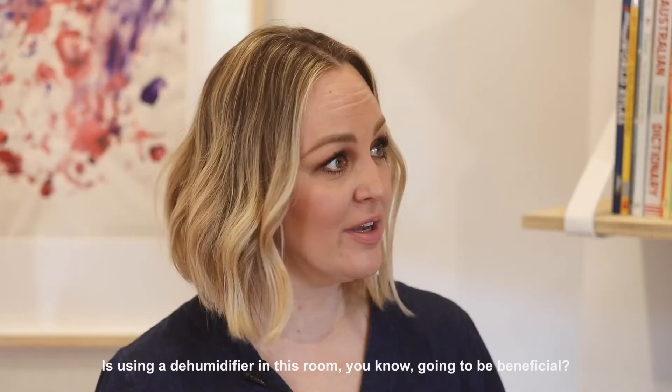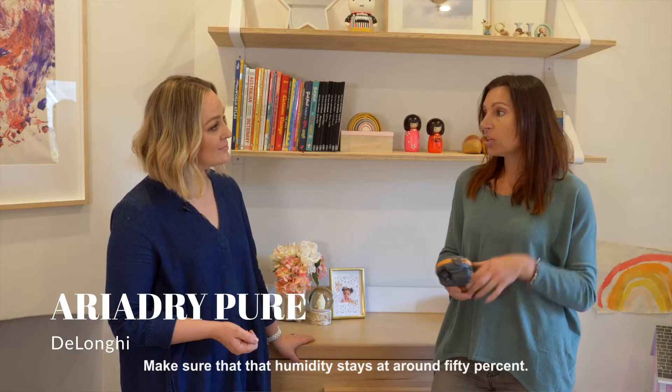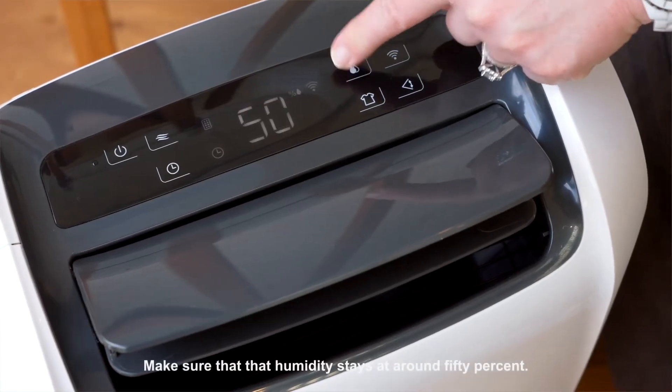Is using a dehumidifier in this room going to be beneficial? Yeah, definitely. Make sure that the humidity stays at around 50% — that's what you want.